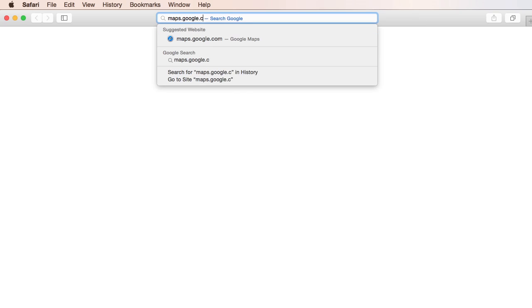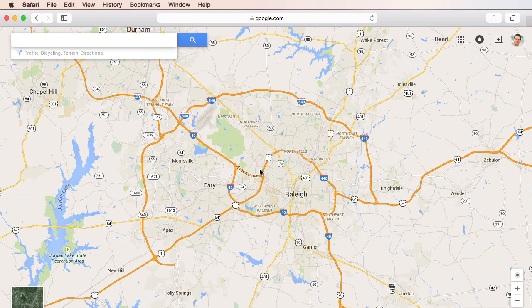To get started, just go to maps.google.com in your web browser. A map with your current location will appear. To get directions, just hover your mouse in the upper left corner, then click directions.